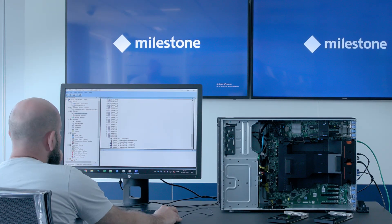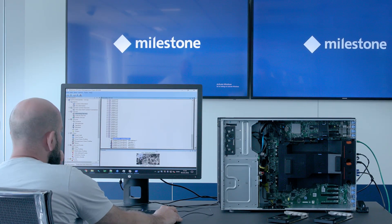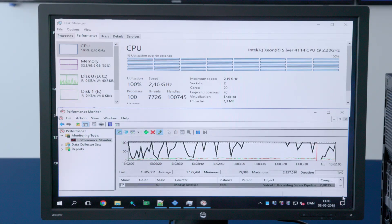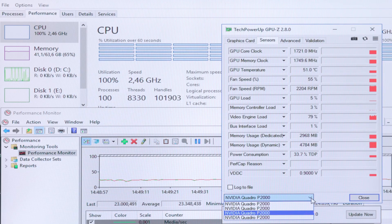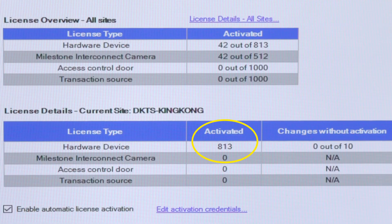In this performance test, we added NVIDIA cards one after the other while monitoring the decrease in CPU load, the usage levels of the GPUs, and how many more streams the recording server can handle without dropping any frames.